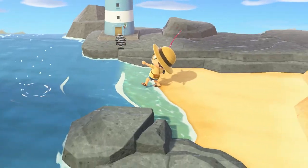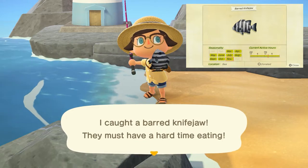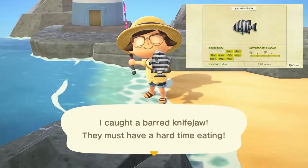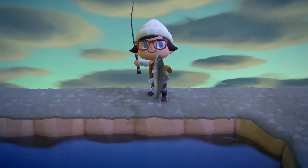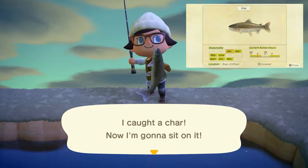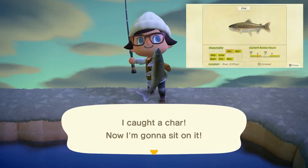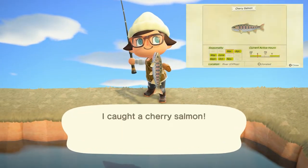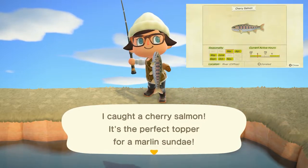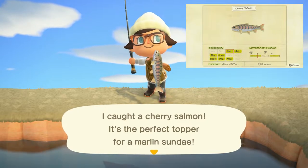Leaving us at the end of November, we have the barred knife jaw, found in the ocean with a medium to small sized shadow, all day long, and sells for 5,000 bells. The char is specifically going to be found on cliff top ponds with a medium to small sized shadow, found all day long, and sells for 3,800 bells. The cherry salmon is going to be found only on cliff top river ponds with medium to small sized shadows, all day long, and sells for 1,000 bells.